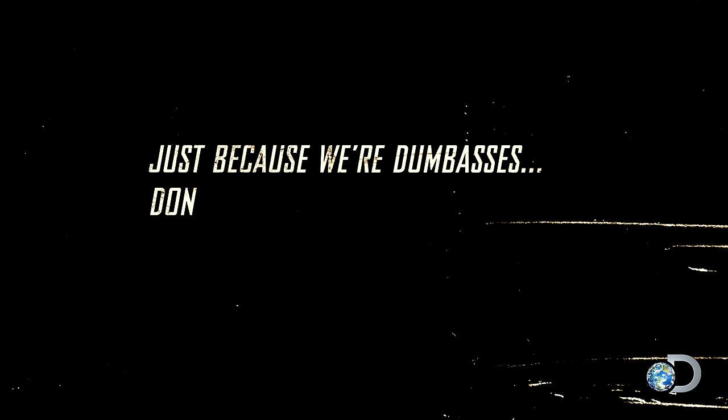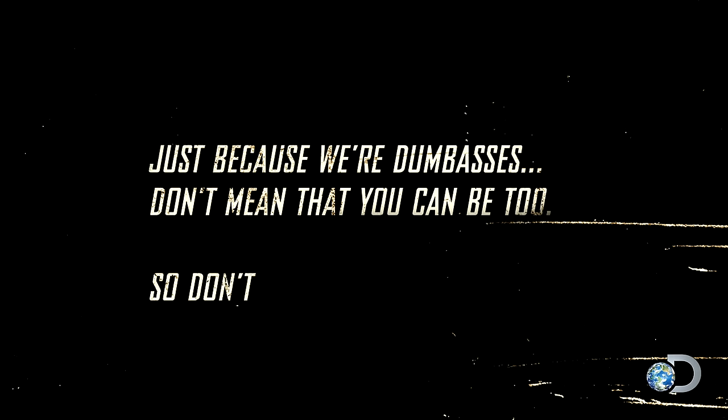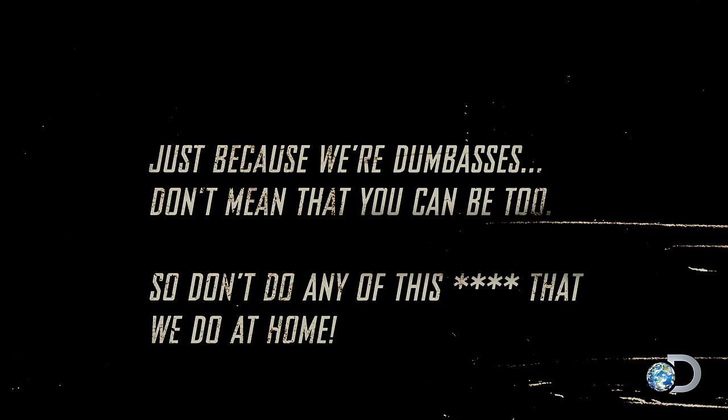Just because we're dumbasses don't mean you can be, too. So don't do any of the stuff we do at home.